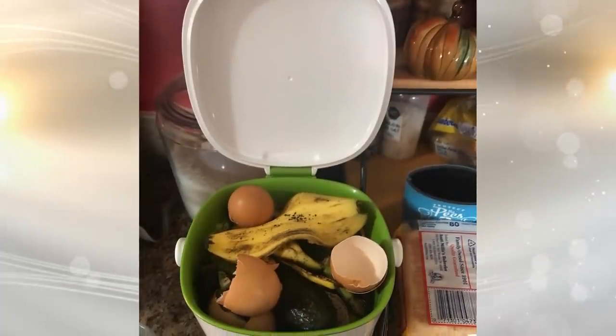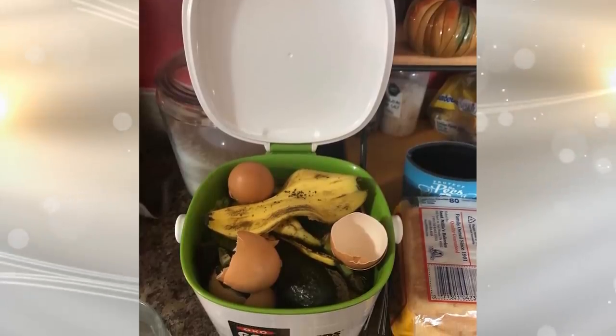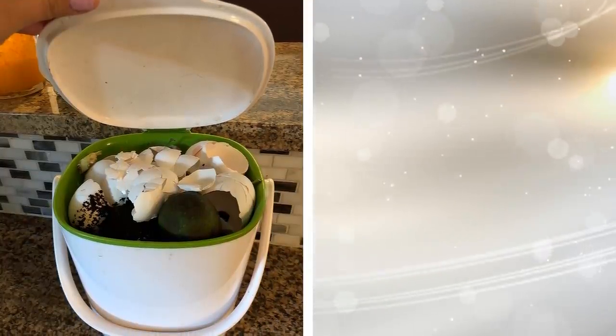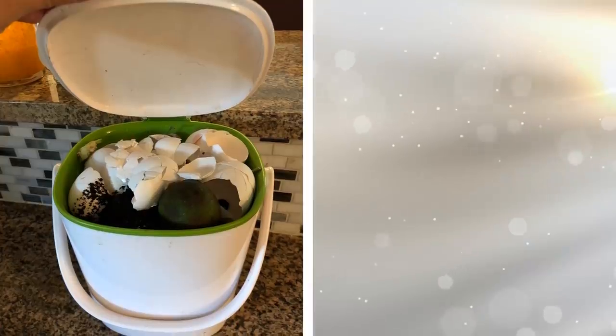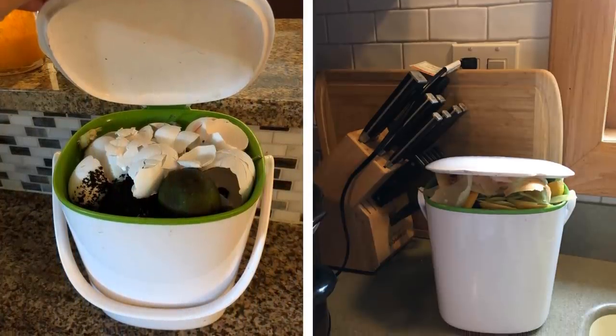Tip 19: Composting is a great way to return what you've eaten back to the earth. If you have room in your kitchen, buy a composting machine. This is great for those who have gardens, as the compost can be returned to the earth and you will literally see the fruits of your labor. It's an easy way to make a big step towards reducing waste.